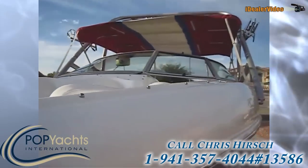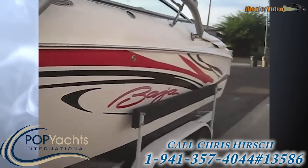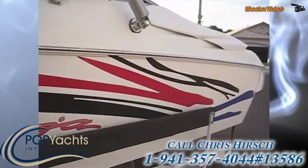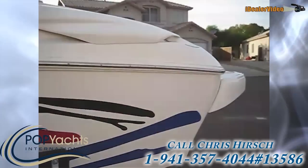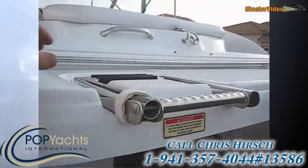Great boat. Lots of room. We'll take you topside to show you the topside part.